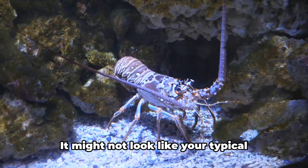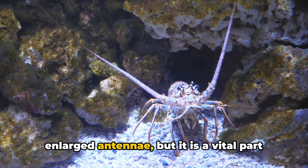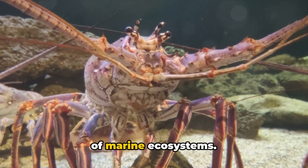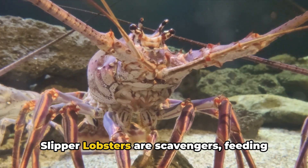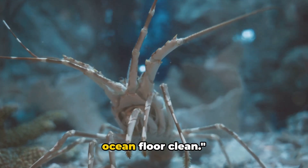The third lobster we're exploring is the slipper lobster. It might not look like your typical lobster, with its compressed body and enlarged antennae, but it is a vital part of marine ecosystems. Slipper lobsters are scavengers, feeding on dead animals and helping to keep the ocean floor clean.